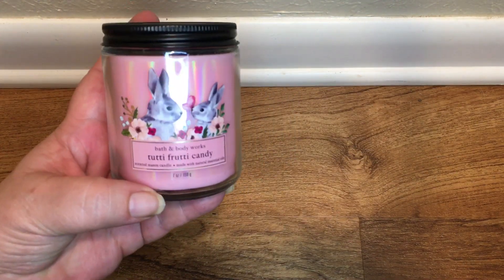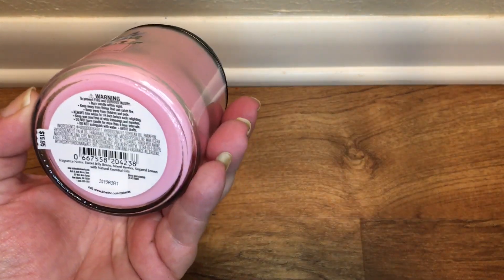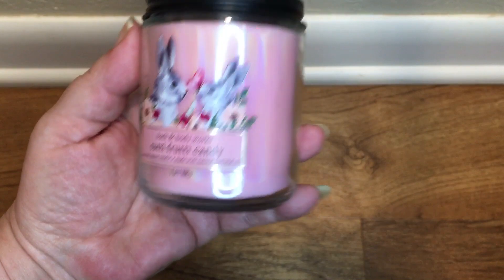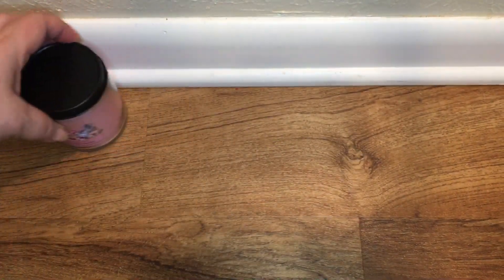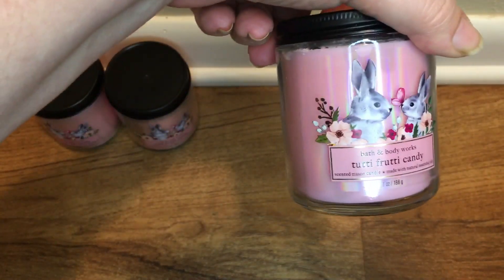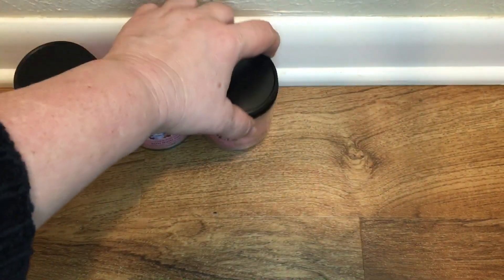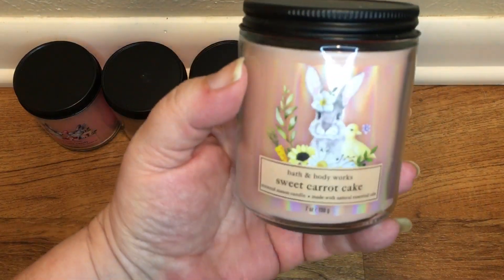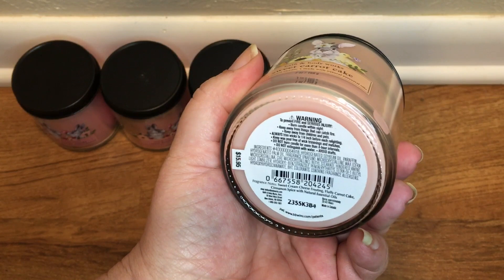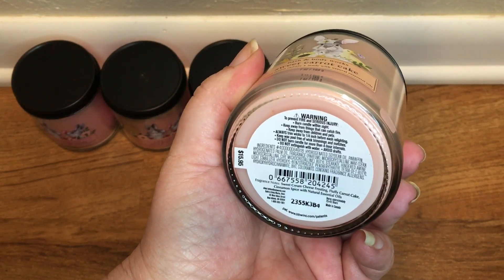I picked up the Tutti Frutti Candy — scent notes are sweet jelly beans, mixed berries, and sugared lemon. I got three of those. I also picked up three of the Sweet Carrot Cake, with scent notes of sweet cream cheese frosting, fluffy carrot cake, and cinnamon spice.